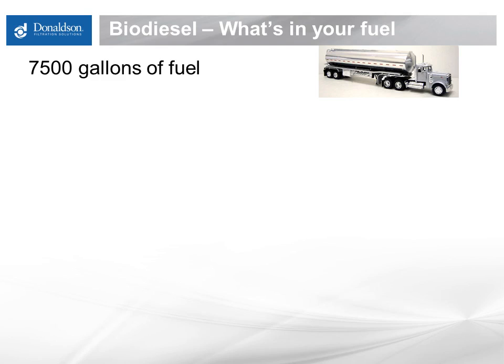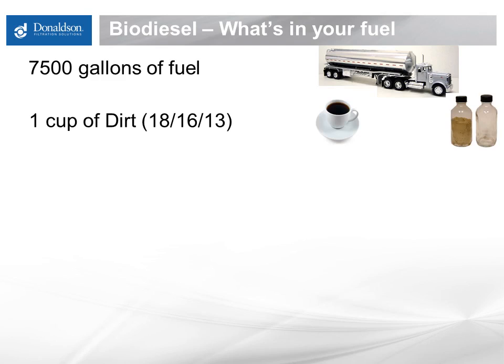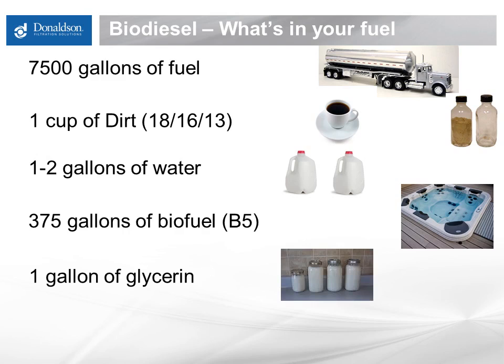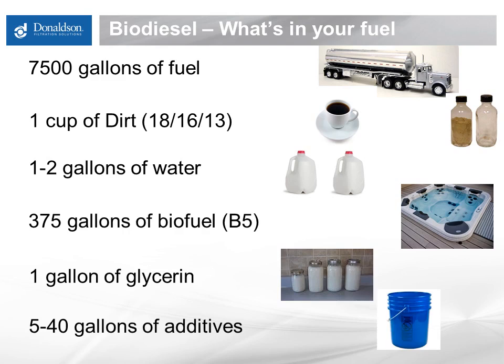A typical tanker consists of around 7,500 gallons. But with that 7,500 gallons comes roughly a cup of sand, dust, what we call hard particulate. You also get a gallon or two of dissolved water, and around 375 gallons worth of biodiesel — sometimes helpful to think of that as like a hot tub full of biodiesel, that's roughly how much we're talking about. And that 375 gallons of diesel has a gallon of glycerin, and rounding that all out is a varying amount of different required fuel additives that are in the fuel.